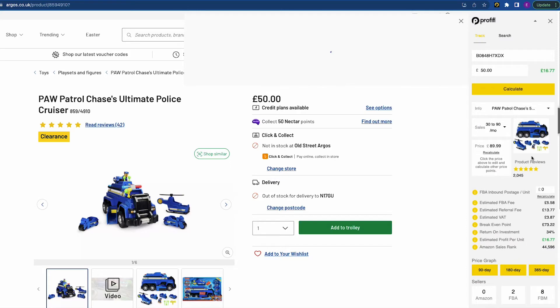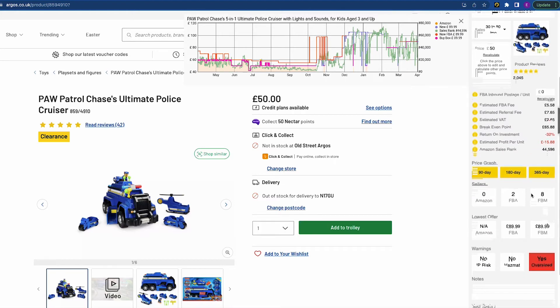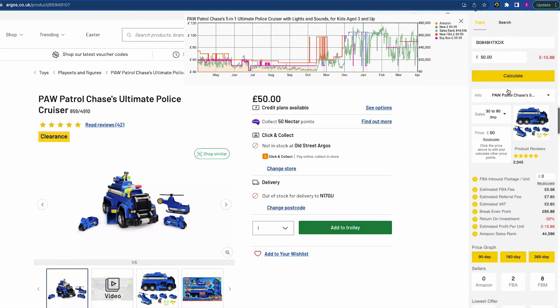We use price graphs to make sure we're not going to get undercut and to confirm sales. On this product, the current Amazon price is almost £90, but historically the price has been as low as £50. There's a very high chance that the seller — likely Amazon, highlighted in orange — will come back in stock and sell as low as £50. If we recalculate at £50, we'd be losing £15.88. That's why it's so important to use a deal analyser to check for risks and confirm profitability before buying.